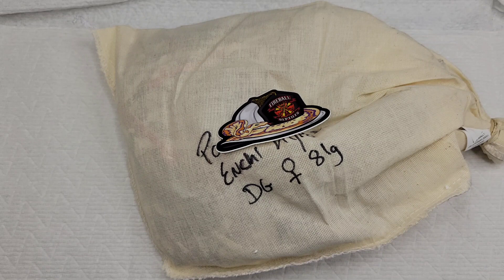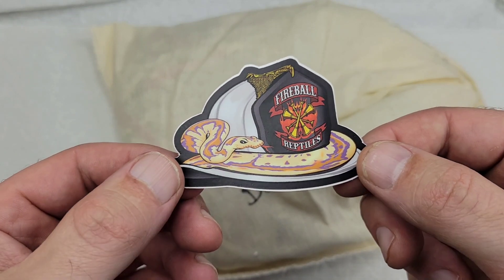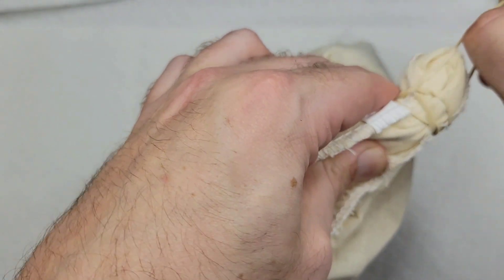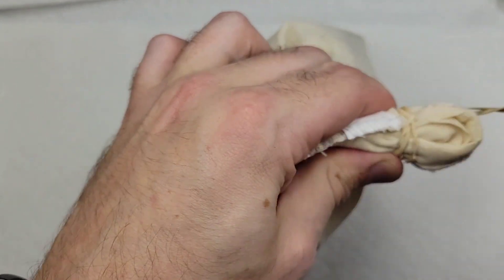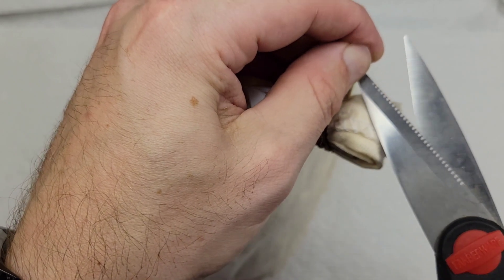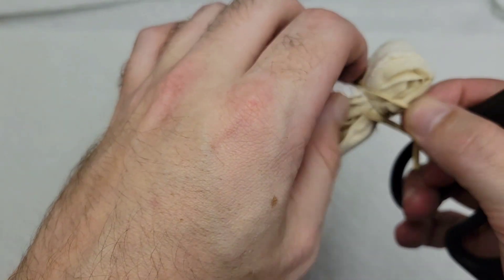Today we have an unboxing from Fireball Reptiles. Let's see if I can get this off easy without cutting it. I'm terrible with that stuff, let's just cut it. The anxiousness never helps either, I'm sure.